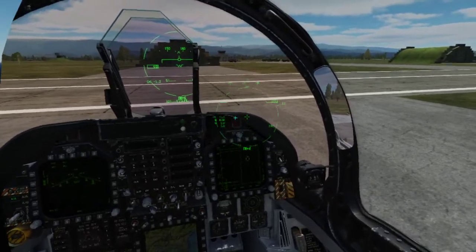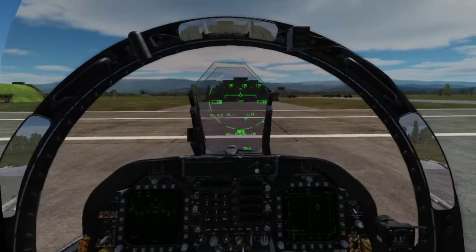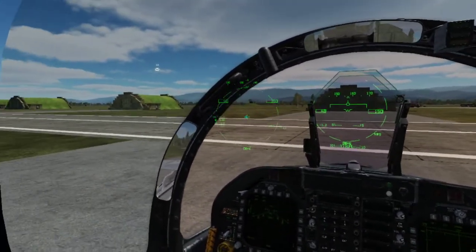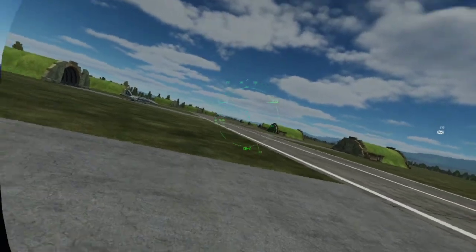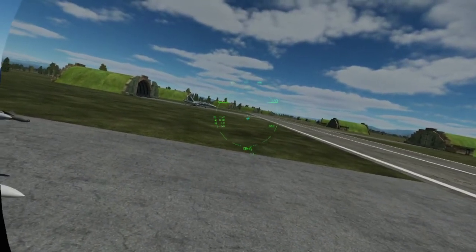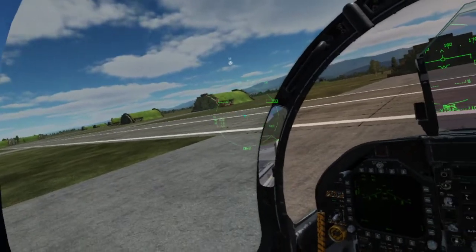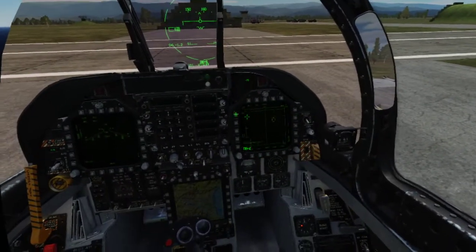If you cursor over a target and TDC depress, it will single target track — basically a hard lock — putting all radar energy into tracking just that one target. This gives the most accurate targeting solution, but it also tells the target what you're doing. His RWR will give him that beeping tone warning he's being hard locked. That's what all that beeping yesterday was — the RWR telling you that you were being hard locked by someone.